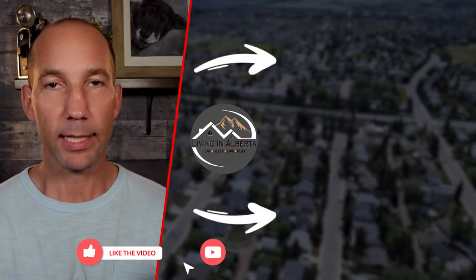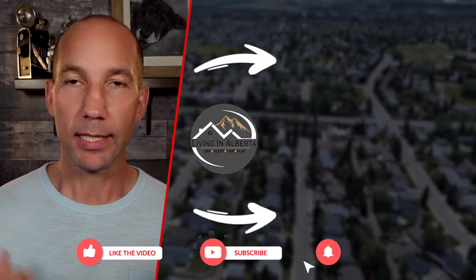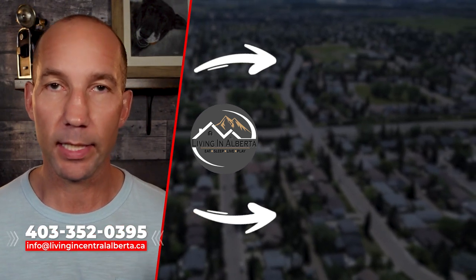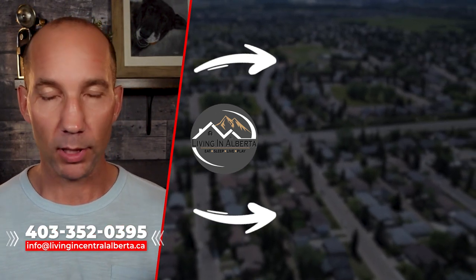South Red Deer is a very desirable area to live in, with lots of different options — from older to newer neighborhoods, lots of walking trails, and varying access to amenities depending on what you're looking for. The southwest has Heritage Ranch, quick highway access, and Red Deer College. I hope you guys enjoyed this general overview of the south end of the city. If you did, please hit that like button, subscribe, and click the notification bell. If you'd like any help with real estate needs, get a hold of me any way you want — cheers!